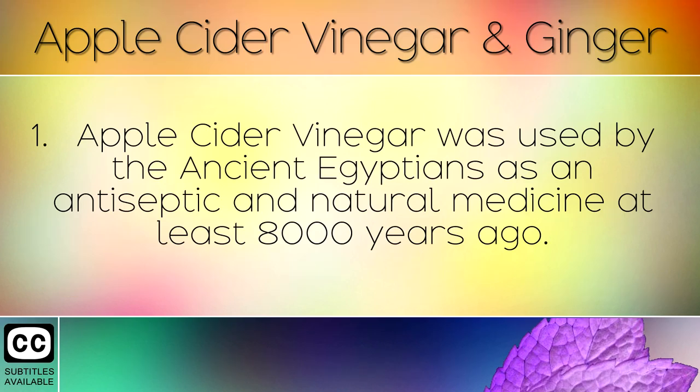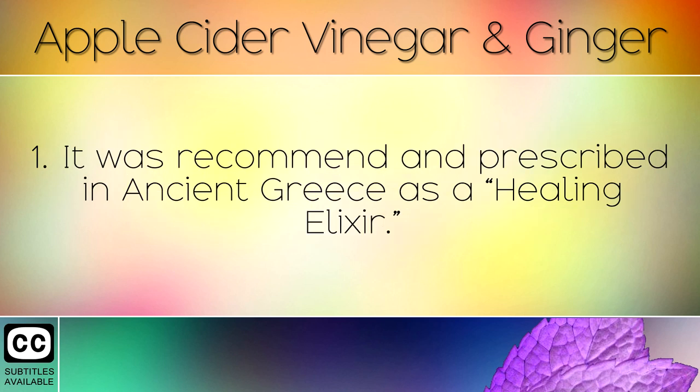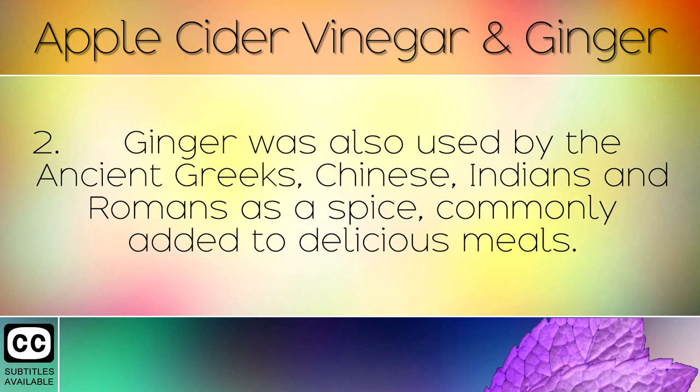Apple cider vinegar was used by the ancient Egyptians as an antiseptic and natural medicine at least 8,000 years ago. It was recommended and prescribed in ancient Greece as a healing elixir.